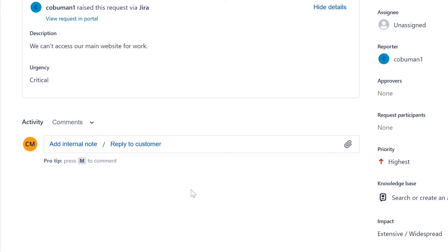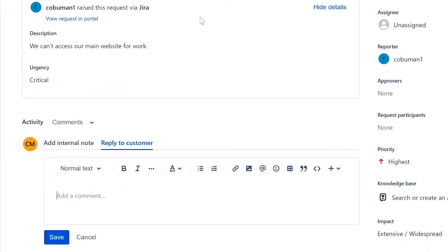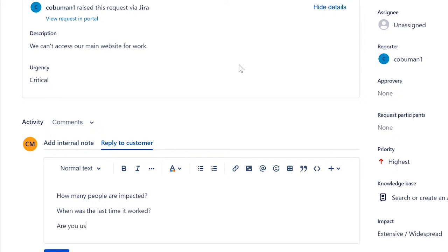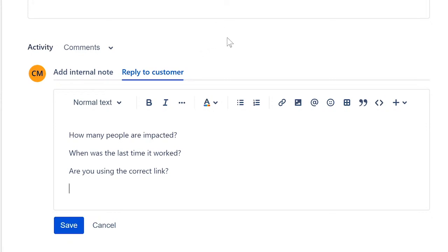Let's reply to the customer. There are no other contact options here, so we'll contact through the system. For a big issue like this, I'd first ask: 'How many people are impacted?' — you'd say 'people,' not 'users,' when talking to the customer. Then ask when it last worked and whether they're using the correct link. This helps resolve a major issue.